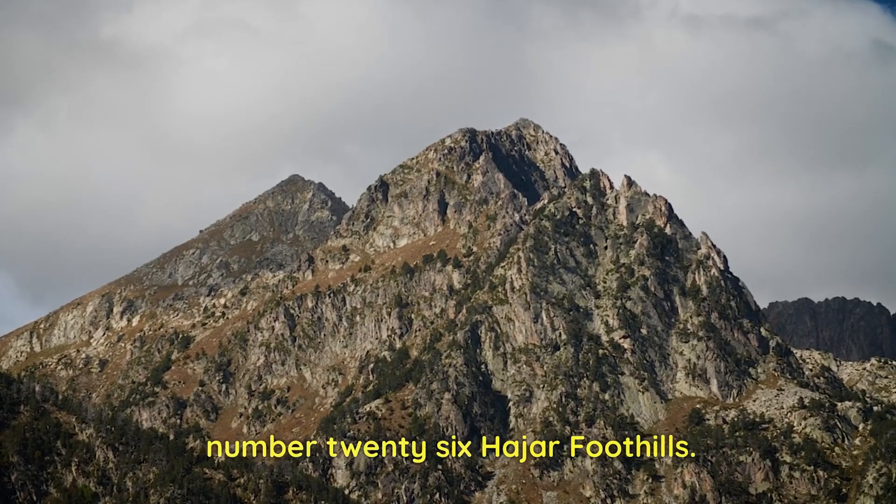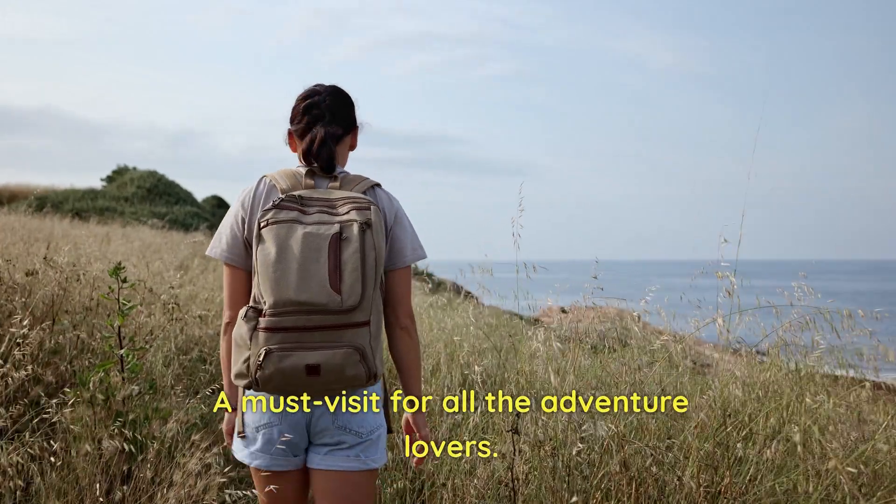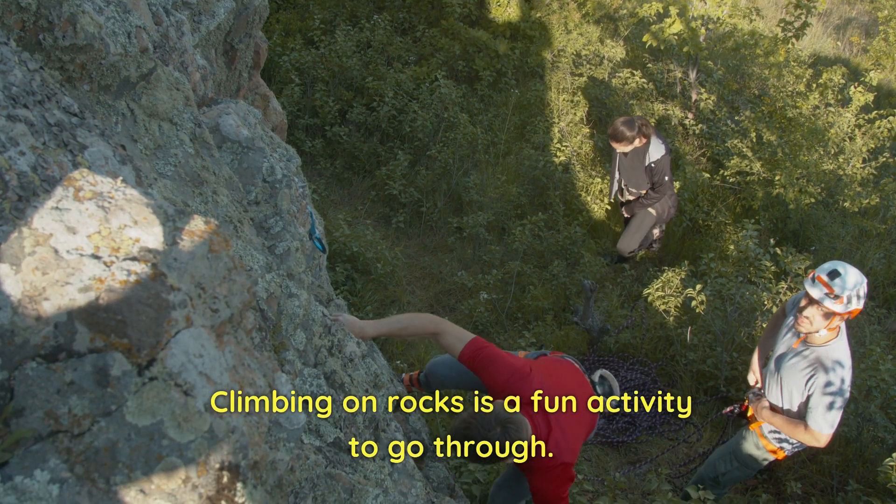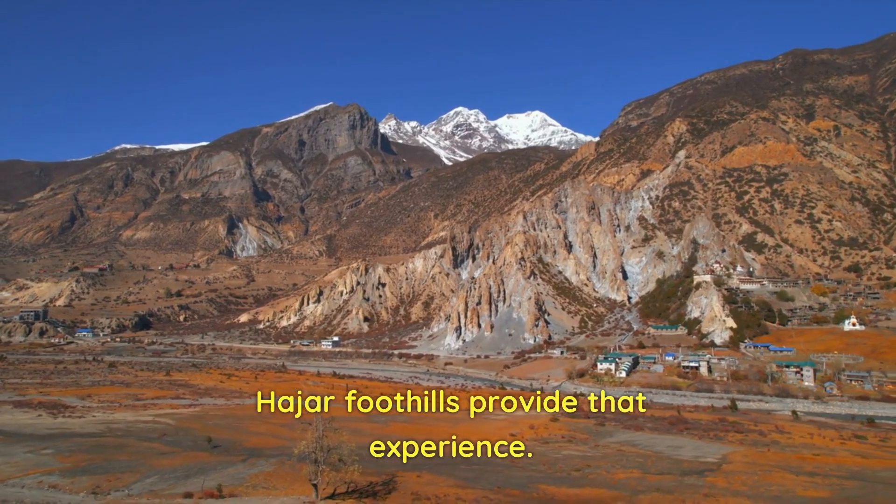Number 26: Hajar Foothills. A must-visit for all the adventure lovers. Climbing on rocks is a fun activity, and Hajar Foothills provide that experience.